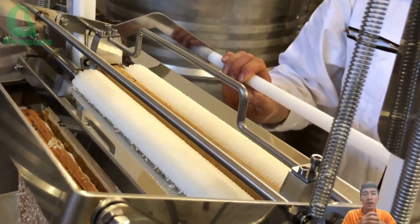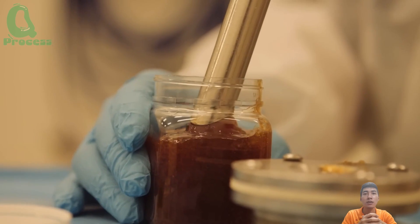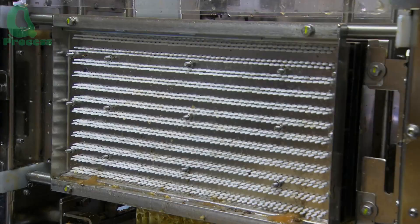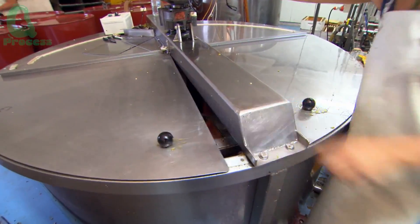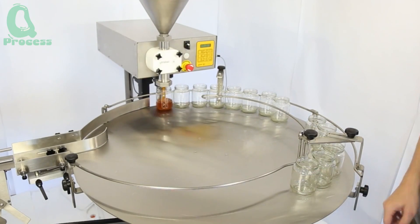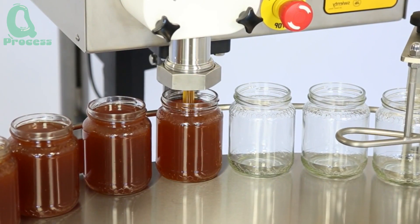While some farms produce raw honey, others implement processing techniques to extend its shelf life. Pasteurization is one such method — a process of heating honey to eliminate any unwanted bacteria or yeast. After processing, the honey is carefully packaged into jars and shipped worldwide, bringing sweetness to the tables of millions of families.